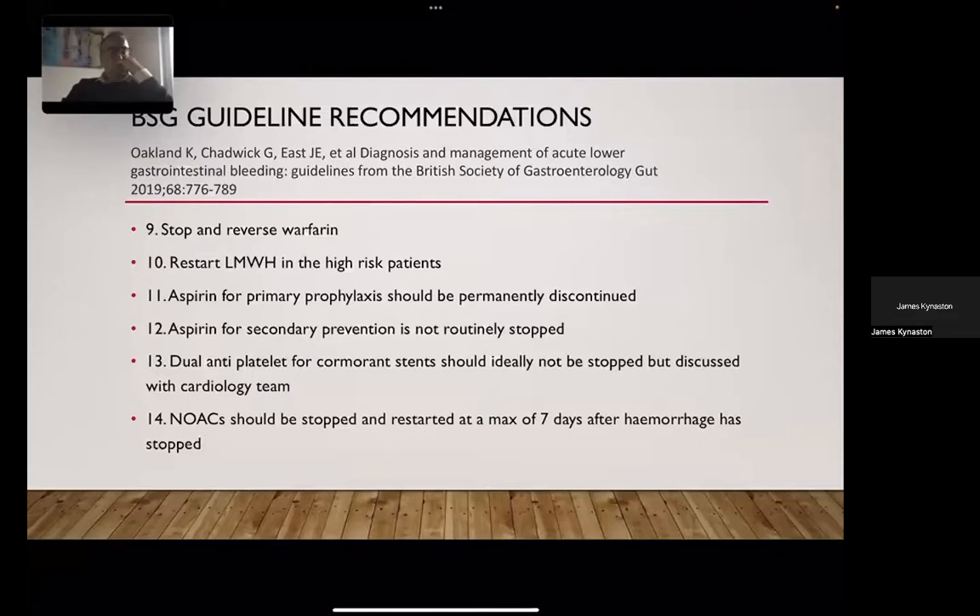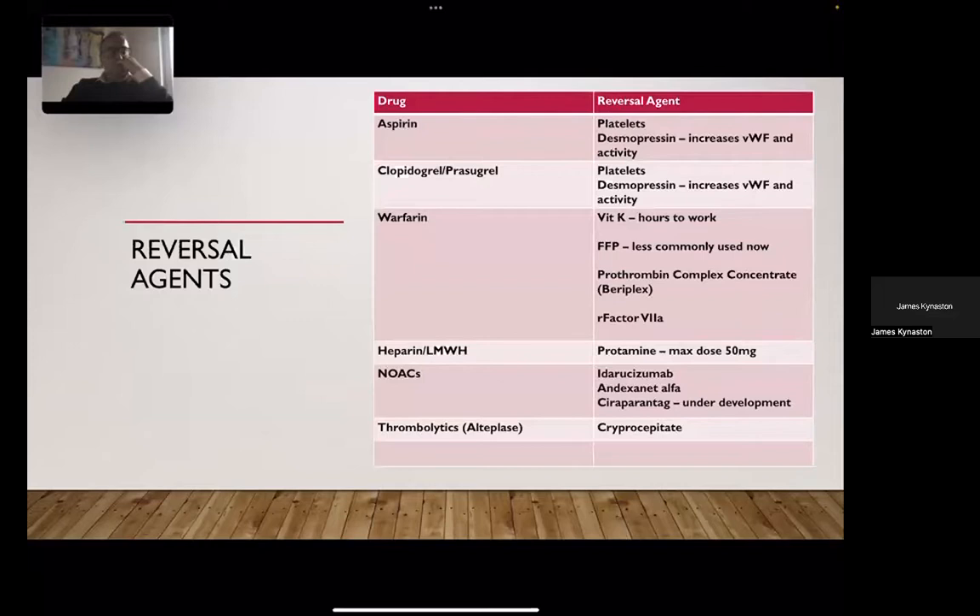Dr. Oakland's guidelines include six recommendations around anticoagulation: stop and reverse warfarin early using Beriplex or vitamin K; restart low molecular weight heparin in high-risk patients such as those with heart valves within 48 hours; aspirin for primary prophylaxis should be permanently discontinued; aspirin for secondary prevention is not routinely stopped; dual antiplatelet therapy for coronary stents should ideally not be stopped but discussed with cardiology; and NOACs should be stopped and restarted at a maximum of seven days after hemorrhage has ceased. Reversal agents for NOACs, including the monoclonal antibody for dabigatran and andexanet alfa for rivaroxaban and apixaban, are available through hospital pharmacy and hematology.